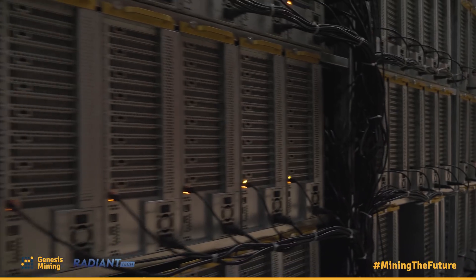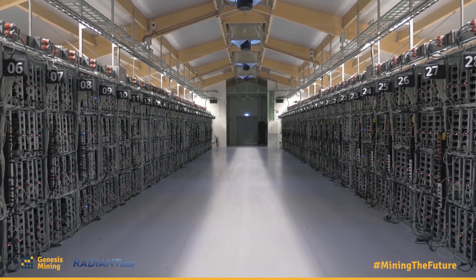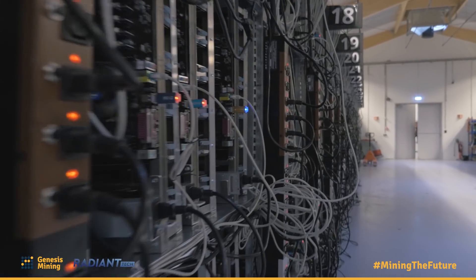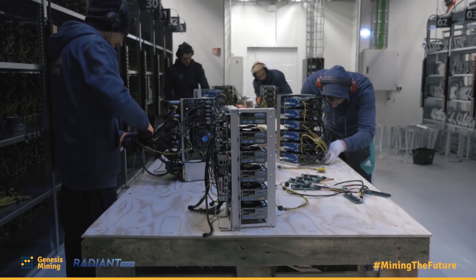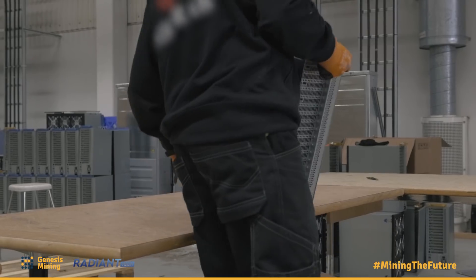The easiest machine to compare these ones to is our installation in Iceland, where we've shown in quite a lot of detail the mining rigs that are standing there. If you look at our machines in Iceland, there's a lot of parts that need to be screwed together — lots of loose ends — and this causes a lot of overhead in the handling and logistics of these devices. We've improved especially these kinds of design choices with our new miner.